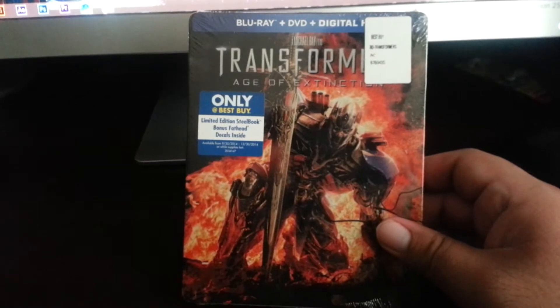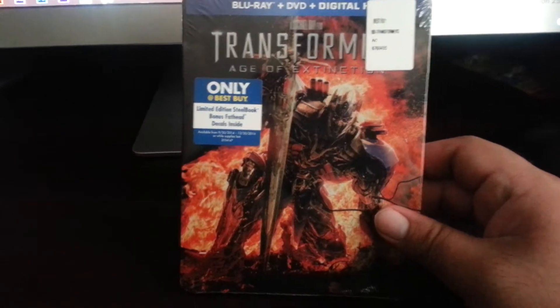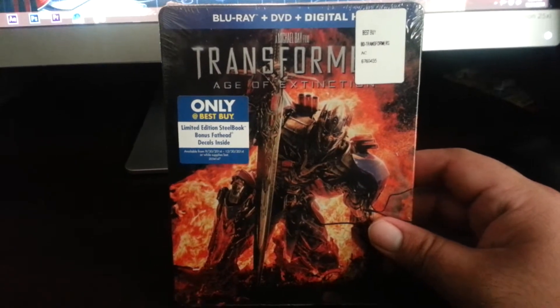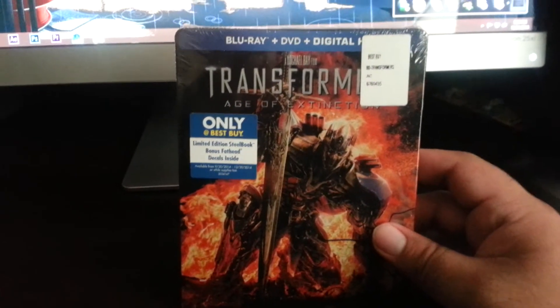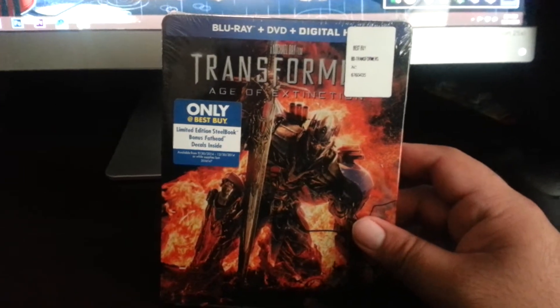The acting is like, whatever — Mark Wahlberg and the rest of the cast are pretty not great. But the visuals are nice, so that's the only reason, plus it's just for completionism — to complete the whole four-film set. It's a nice steelbook design from Best Buy; these steelbooks are pretty popular.